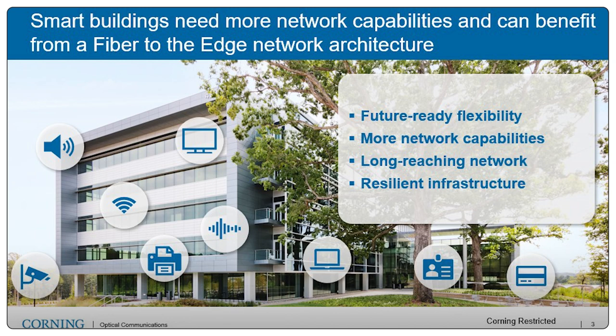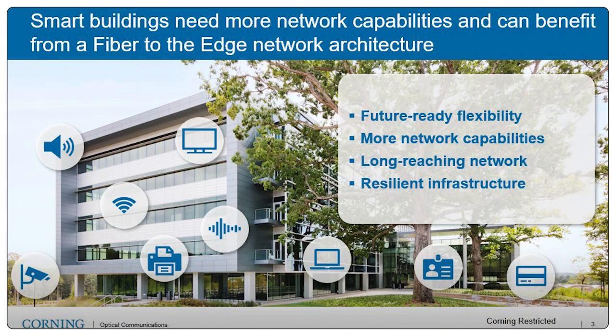We want to provide more network capabilities. As we see more devices and more applications riding on the IP network, we need to be ready for that in our network design. We have been limited to 100 meters — 328 feet — for the last 30 years in our network architecture, and it's time to look at how we can benefit from extending our network design beyond that and take advantage of the reach that fiber provides. And finally, we need resilient infrastructures that can last, ending rip-and-replace cycles and going through multiple technology jumps without having to re-cable anything.